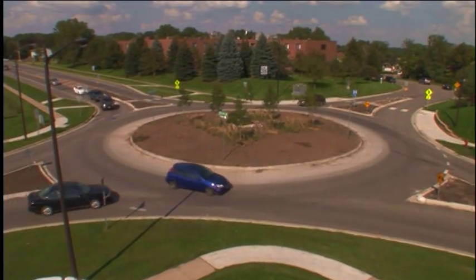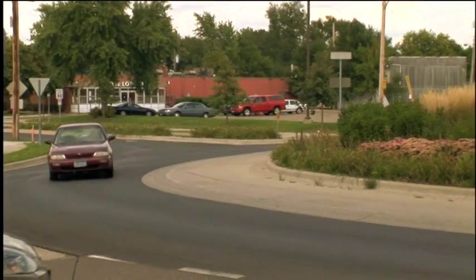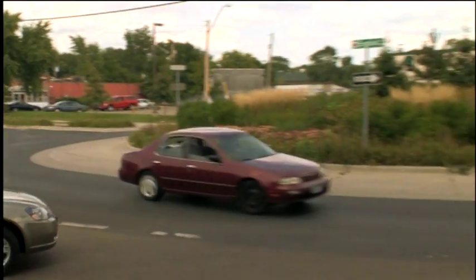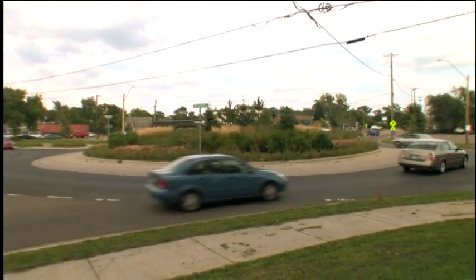But the biggest advantage of roundabouts is that they're much safer — as we saw earlier: 40 percent fewer crashes, 75 percent fewer crashes with injuries, and almost no fatalities. Why is that?